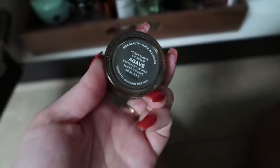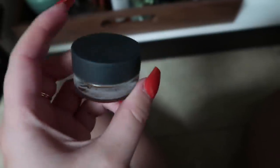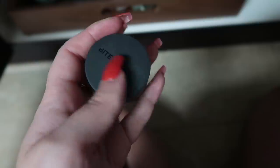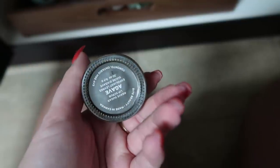I also have down here my little Bite Agave Lip Scrub, which I don't use all the time, just every once in a while when my lips are particularly dry. I like this one because it's not just pure sugar — there are other ingredients in there that make it hydrating while also exfoliating.